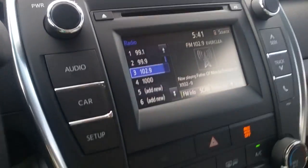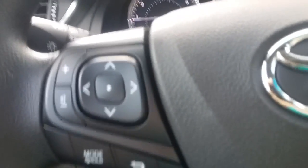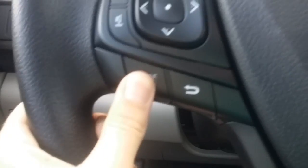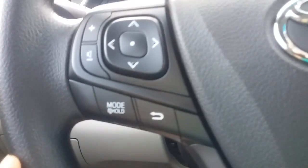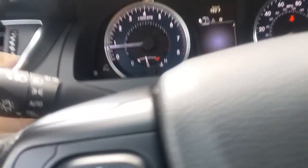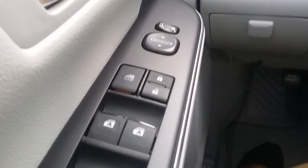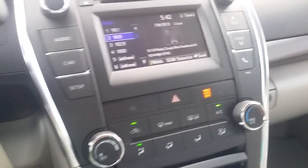Over here will be your preset stations — up or down, you can preset up to 36 stations. Going over will actually seek or scan. If there were music playing, you can just mute by holding that button. If you click it, it'll go through the different modes like AM, FM, Bluetooth, CD, and volume for calls and music. Then you have windshield wipers and lights.